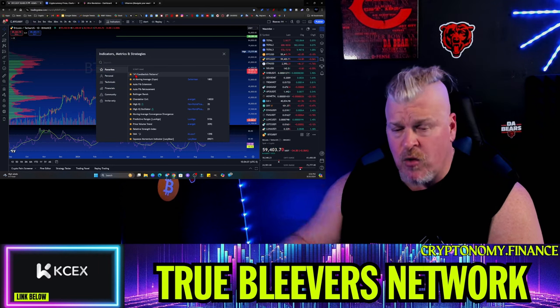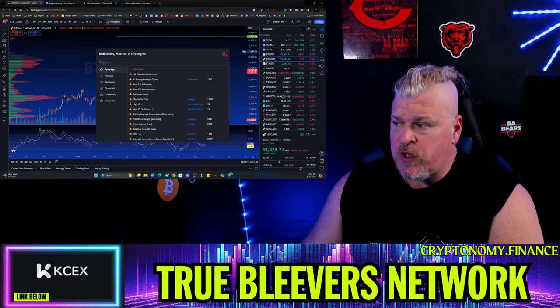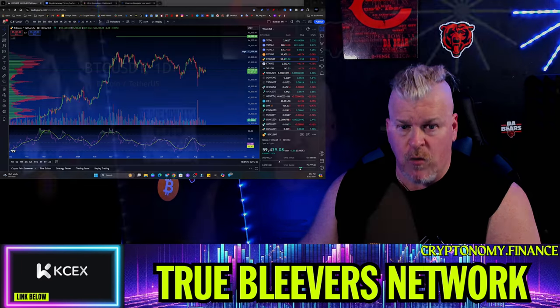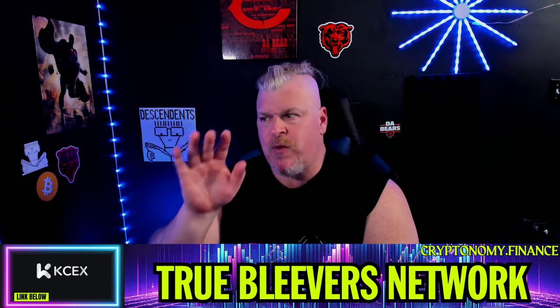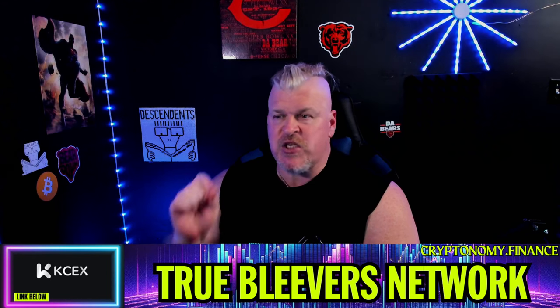There are a ton of indicators here that can help you on your crypto journey, allowing you to come up with different methods to track and decide what the proper investment is for you. If you haven't already, I would highly suggest you get familiarized with TradingView.com — it is so important in this crypto environment.